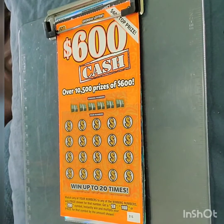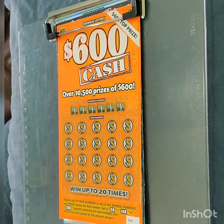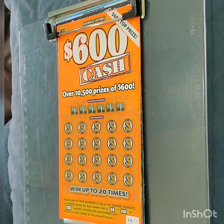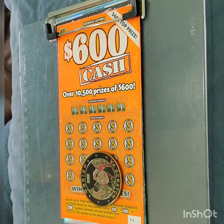Hello, hello everyone. This is Scratch Your Chick. I have for you an $80 session. Let's see what I'll be using — my VA coin. I will be using it again on this video.